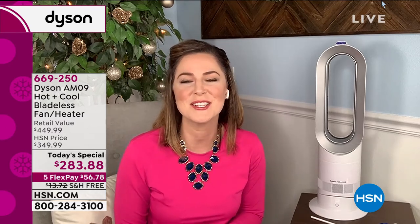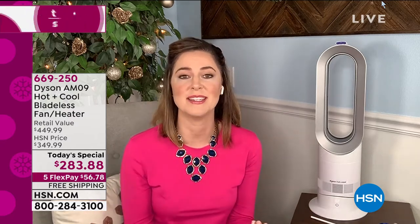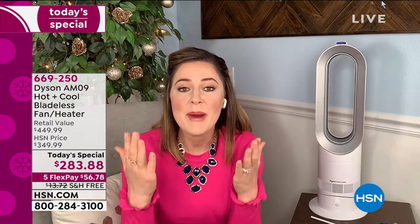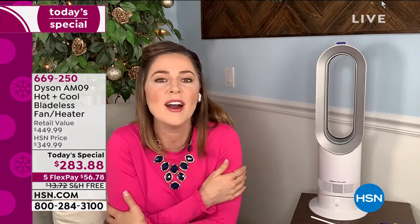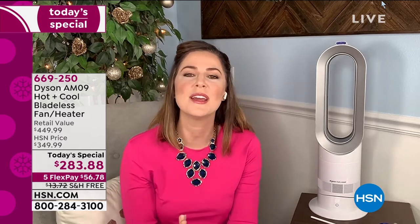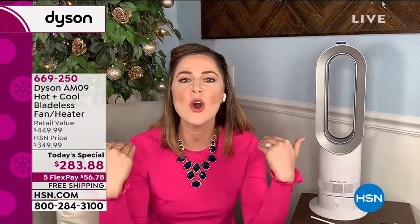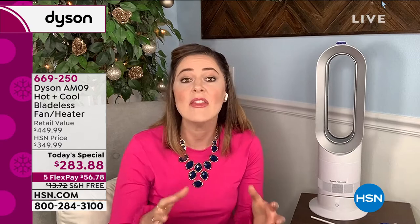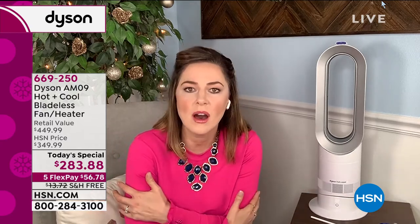James Dyson and his team of engineers solve problems other people ignore. They removed the choppiness, so now you are enveloped in the airflow — it's a powerful, uninterrupted stream. You just get to pick whether you're going to get a warm hug or a chilly hug. The breeze for the cooling fan is like being at the beach or the seaside and feeling the ocean's breeze come towards you. It's so comforting. And then the warmth — there's no choppiness, it's like a warm hug.